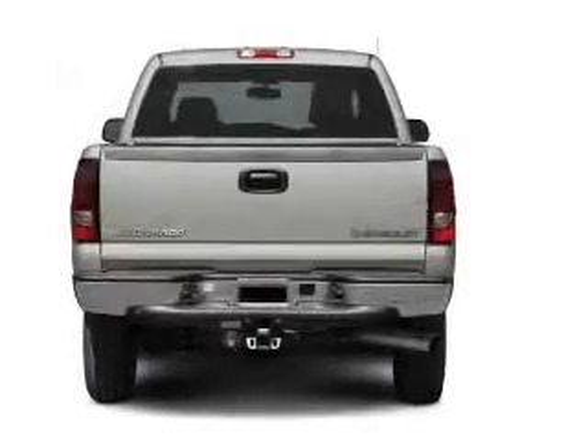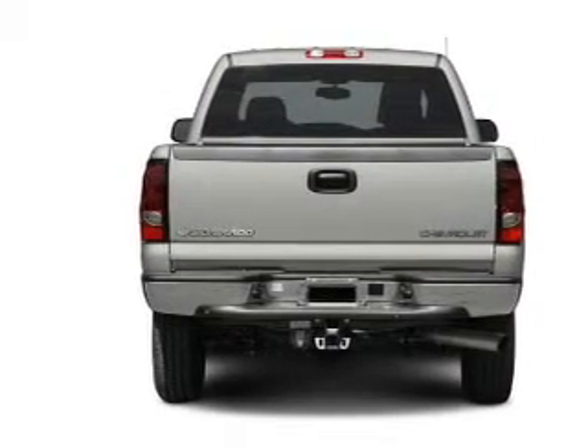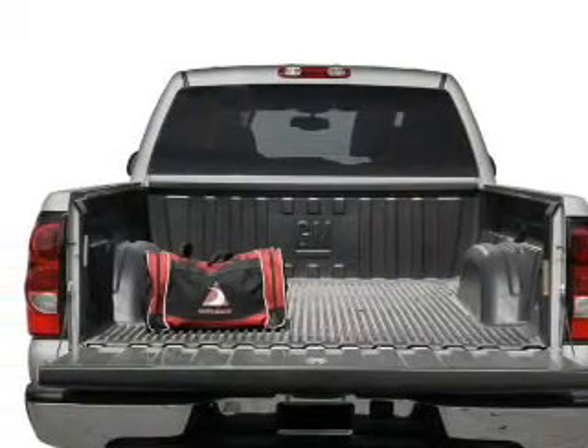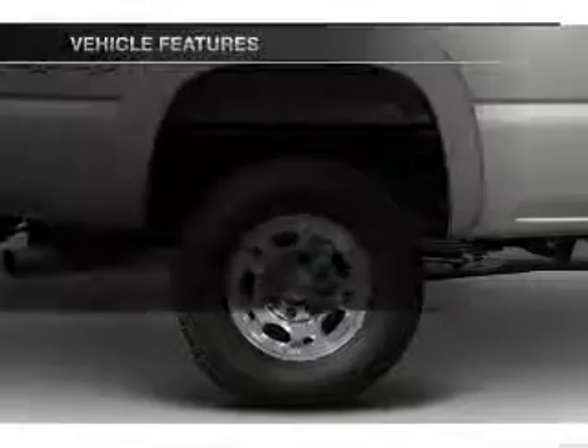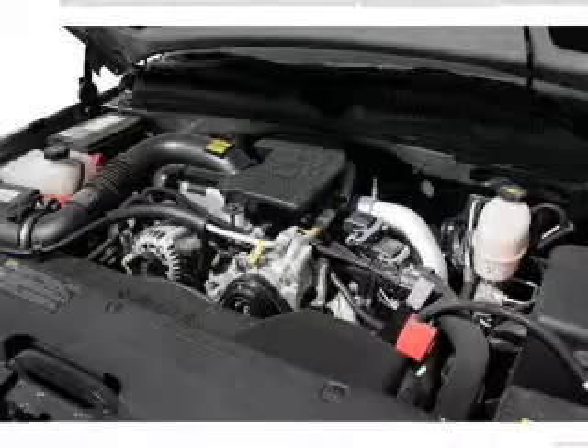With a powerful eight-cylinder engine, the powertrain includes four-wheel drive that responds smoothly to its automatic transmission, brakes safely with the anti-lock braking system, let the outside in with a power convertible roof, and with these notable features, you won't want to miss out on the opportunity to own this amazing ride.